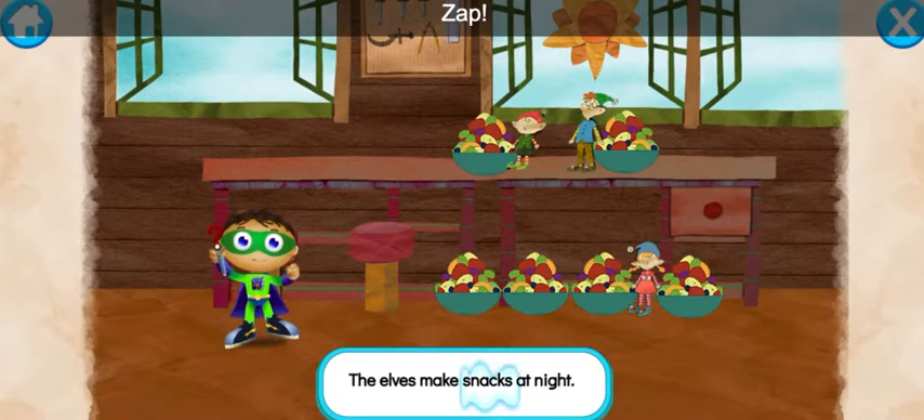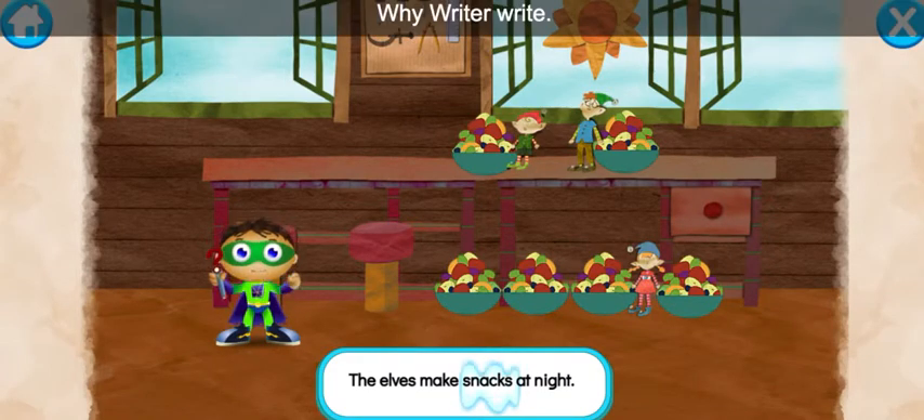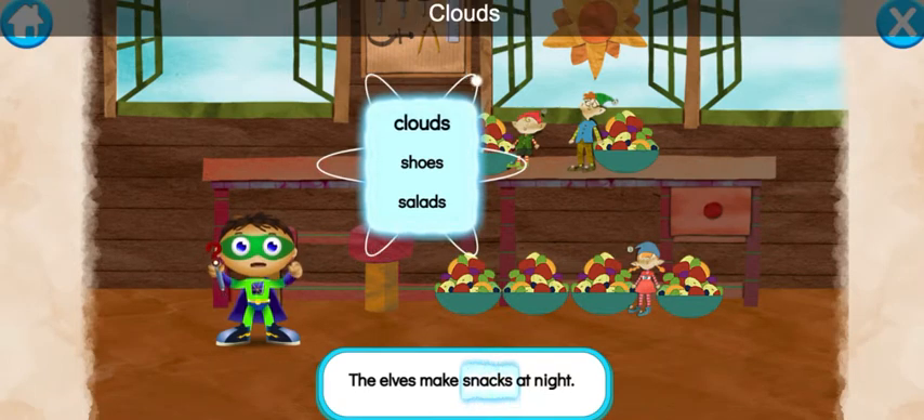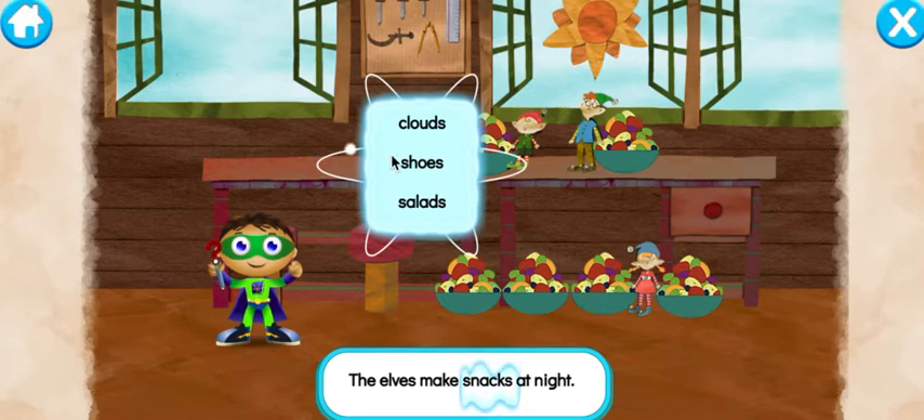Ready, set, zap! Y-Rider, write! What else can the Elves make to help the Shoemaker? Clouds, shoes, salads... shoes!